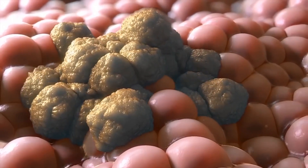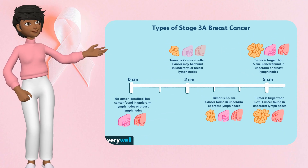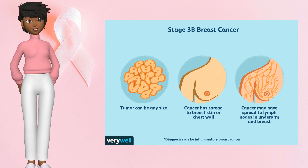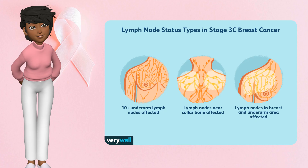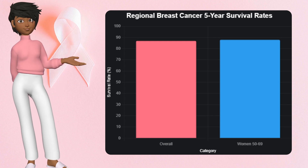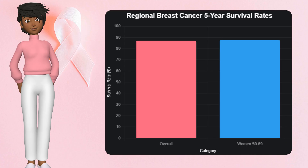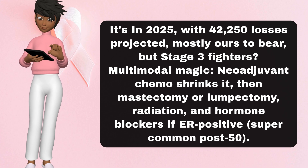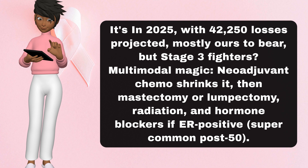Stage 3, the local heavyweight, is our toughest local bout yet. The cancer's throwing its weight around regionally but staying put — no mets, M0. It's 3A, B, or C: tumors up to T3, big over 5 centimeters, with heavy node action — N2, 4 to 9 nodes, or N3, 10-plus, or funky spots like supraclavicular. Or T4, invading skin or chest wall, like inflammatory breast cancer — that red, swollen look that's rare but fierce, 1 to 5% of cases. Regional survival dips to 87% overall, but for us over 50 it's often higher — around 85 to 91% in the 50 to 69 bracket, thanks to robust treatments. In 2025, with 42,250 losses projected, stage 3 fighters use multimodal magic: neoadjuvant chemo shrinks it, then mastectomy or lumpectomy, radiation, and hormone blockers if ER positive — super common post-50.